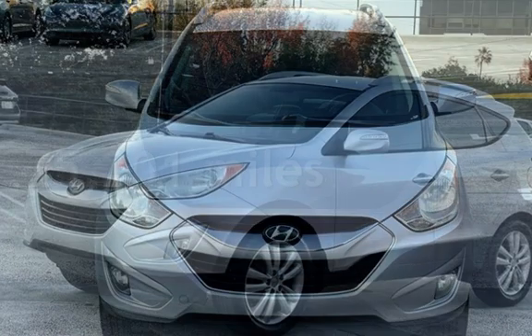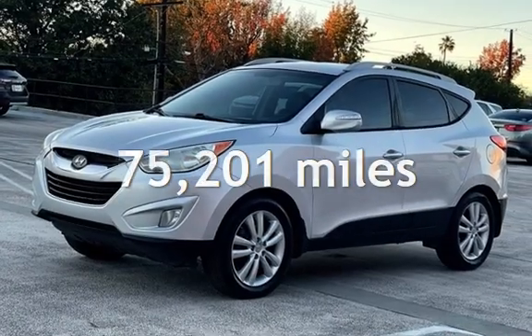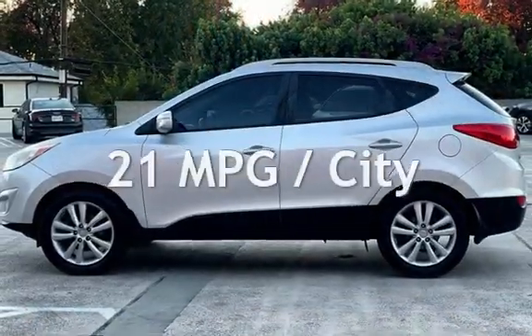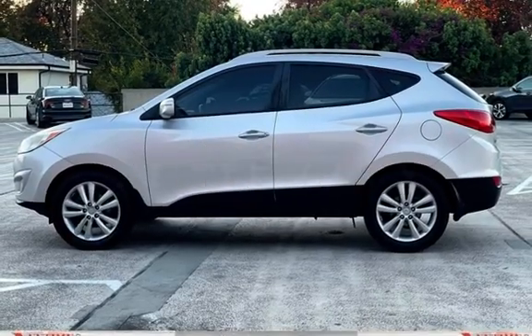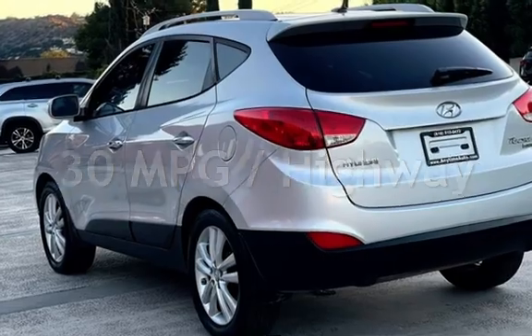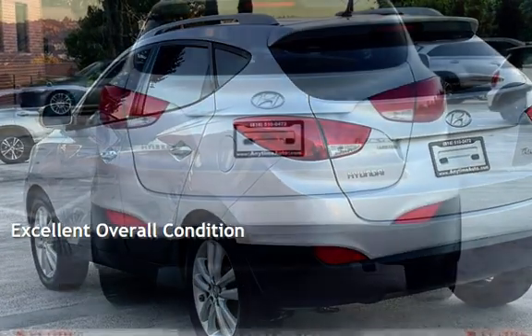This Hyundai has less than 76,000 miles on the odometer. Estimated fuel economy for this vehicle is 21 miles per gallon in the city and 30 miles per gallon on the highway. This vehicle is in excellent overall condition.